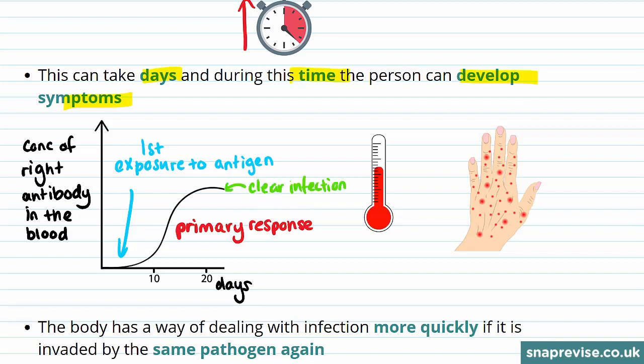However, during this time the person may have already developed symptoms and become ill. For instance, they may have a fever or come out in a rash.